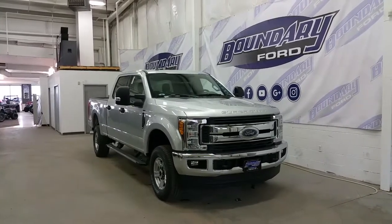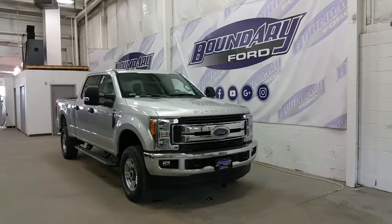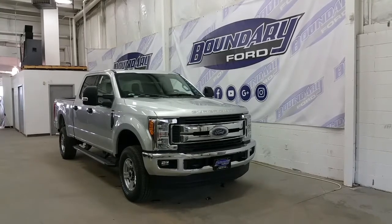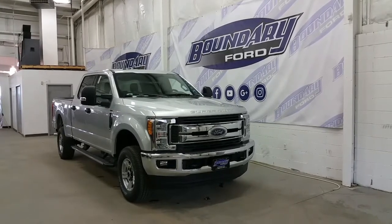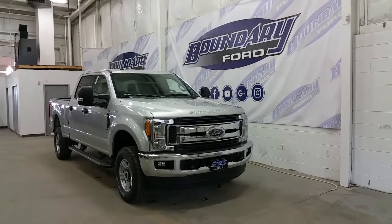Starting at the front of the truck we have a chrome accented grille, chrome roller bumper, black recovery hooks, an engine block heater, and halogen high beams, low beams and fog lamps, as well as alloy wheels with Michelin tires.